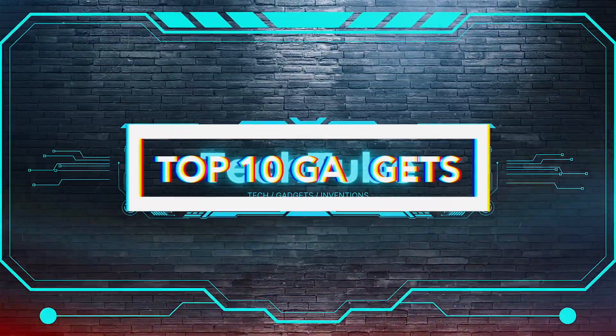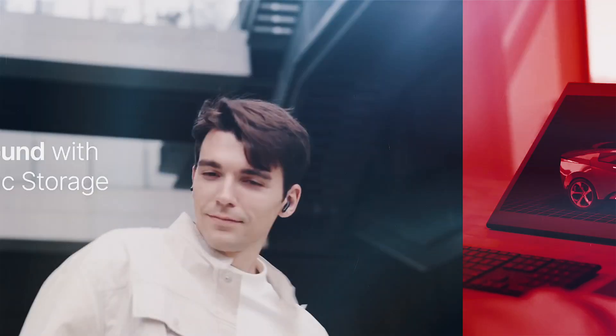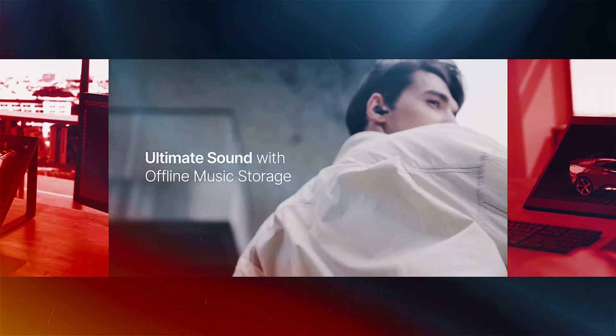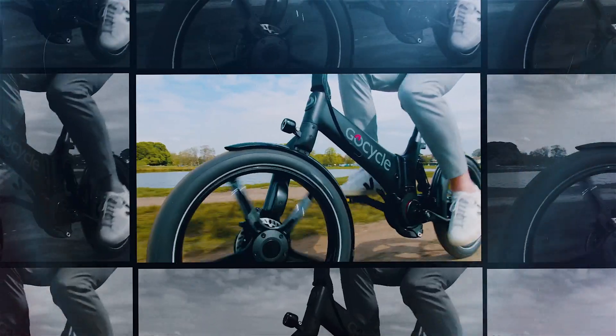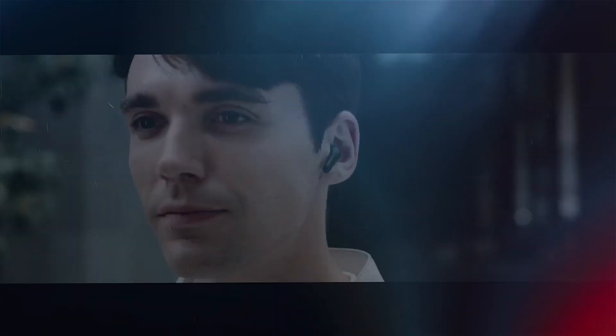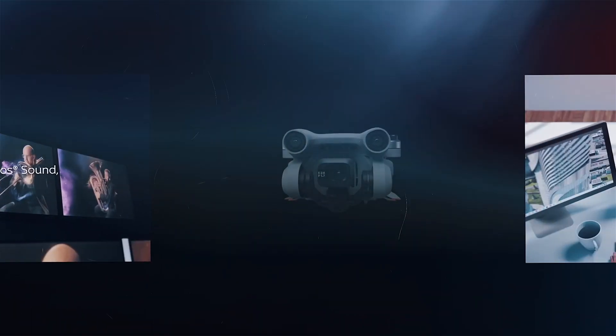Top 10 Gadgets on the Next Level. Hey guys, just when we thought we had seen it all, a wave of groundbreaking innovation is about to sweep us off our feet. From the Ray-Ban Stories Wayfarer that redefined the way we capture the world, to the jaw-dropping sonic brush that keeps our dental health perfect, this list is packed with mind-boggling surprises. If you're ready to have your mind blown, then you are in the right place.